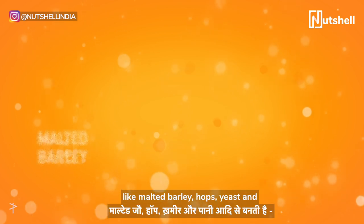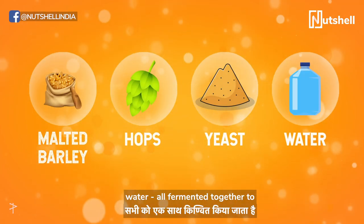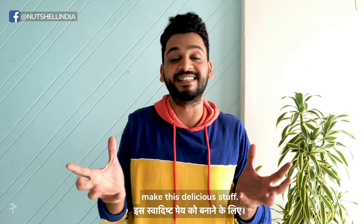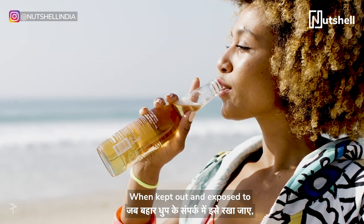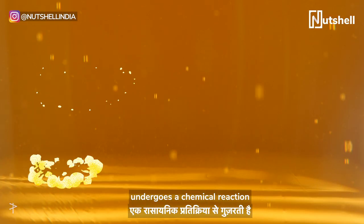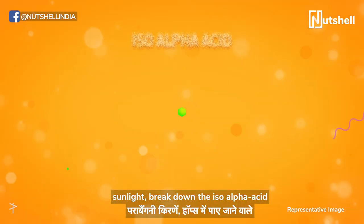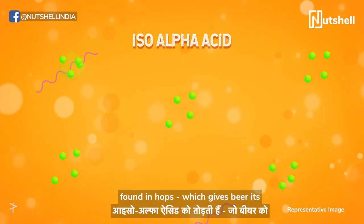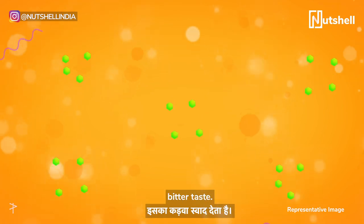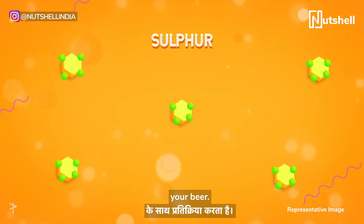Beer is primarily made of grain like malted barley, hops, yeast and water, all fermented together to make this delicious stuff. When kept out and exposed to sunlight, beer in clear bottles undergoes a chemical reaction that can alter its taste. Ultraviolet rays found in sunlight break down the iso-alpha acid found in hops, which gives beer its bitter taste. This in turn reacts with the sulphur found in the barley malt of your beer.